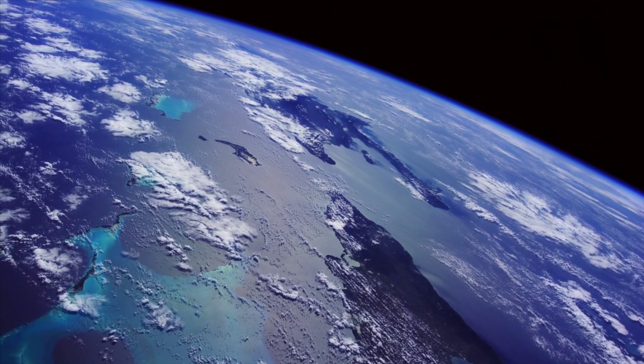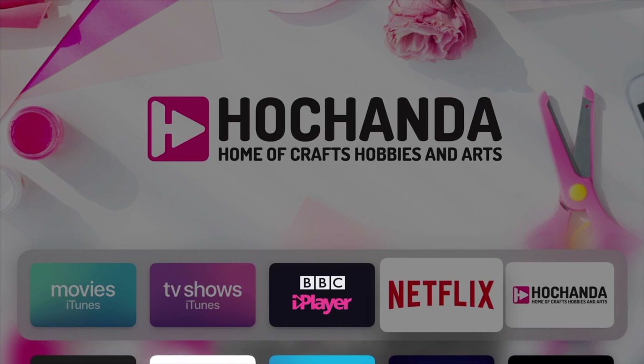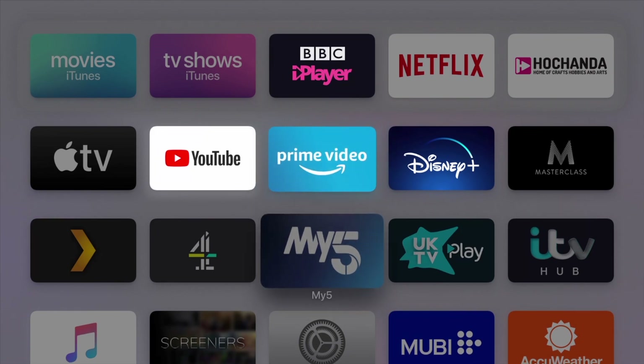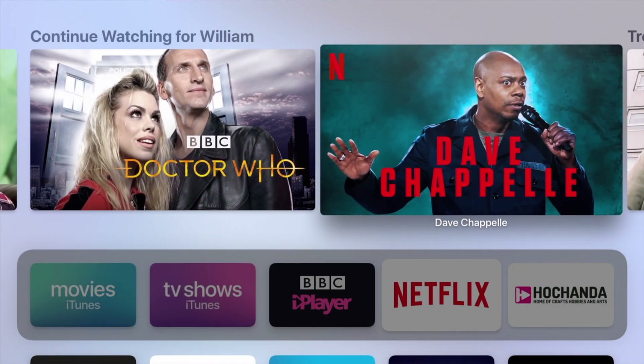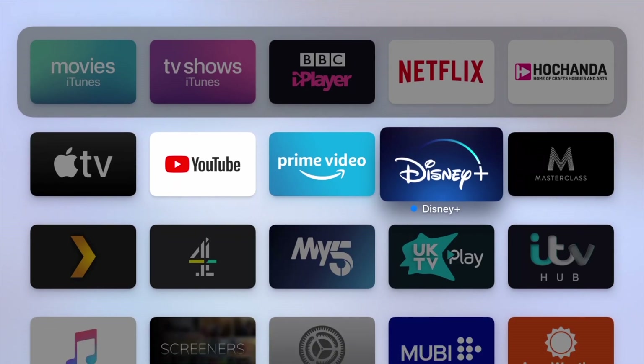Suddenly, every time you come out of a gorgeous Apple TV screensaver, you see your regular home screen, but most of the apps are grayed out — not all of them, somehow, just most. They do all still work; you can still use all of them, but it doesn't look as if you can. And while Apple has yet to confirm the cause, it appears to be related to apps failing to update properly.